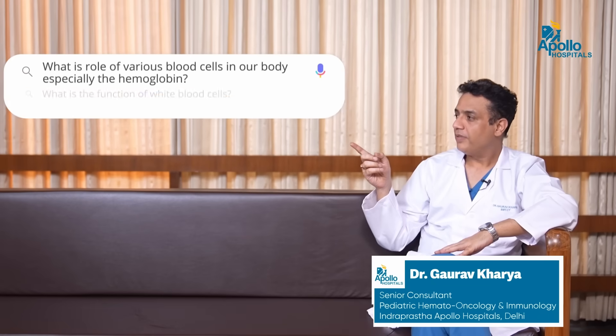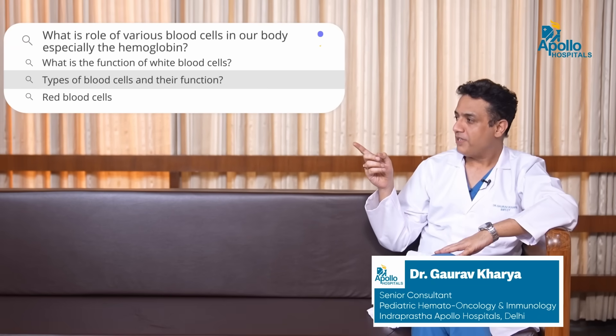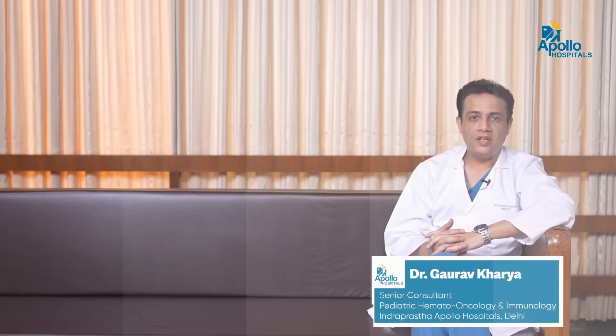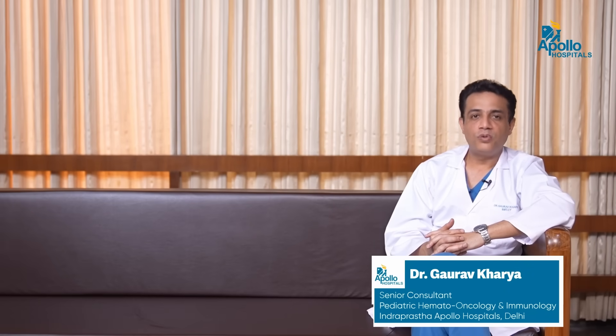What is the role of various blood cells in our body, especially hemoglobin? As we all know, the blood has various cell components — it has red cells, it has white cells, and it has platelets. All three cell lines broadly have some important role to play in our body.